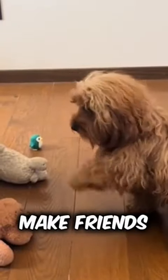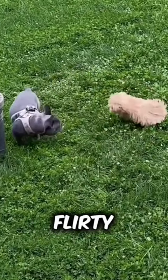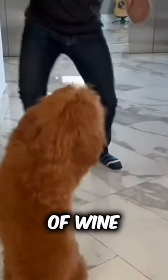They're social butterflies, always eager to make friends, whether it's with humans or other animals — a bit like that flirty friend who can't resist sliding into DMs after a glass of wine.